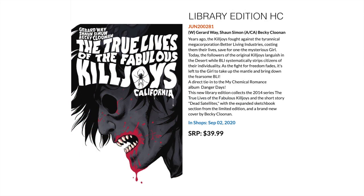Then we have another library edition oversized hardcover — The True Lives of the Fabulous Killjoys: California, by Gerard Way. If you're a fan of the Fabulous Killjoys, I would pick this one up.